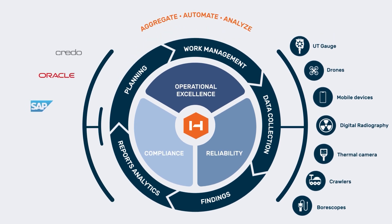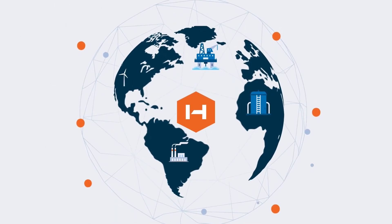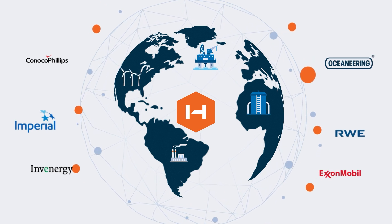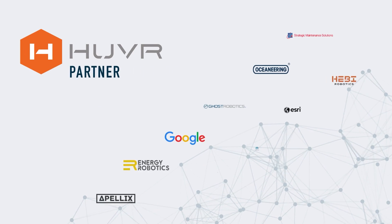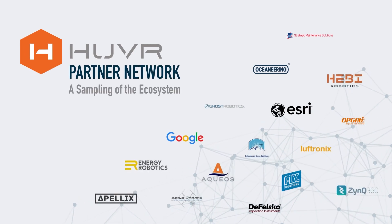Hover drives operational excellence for the world's largest energy companies and inspection service providers, with leading hardware, software, and inspection service providers in its partner network.